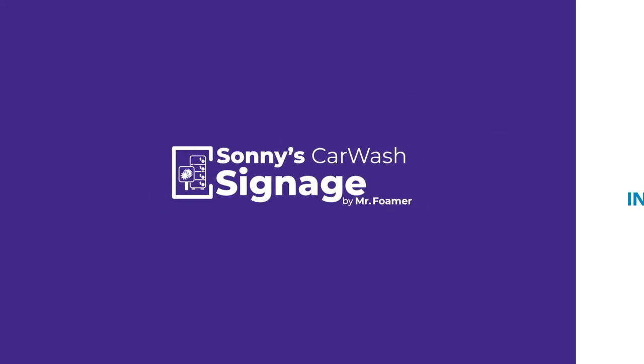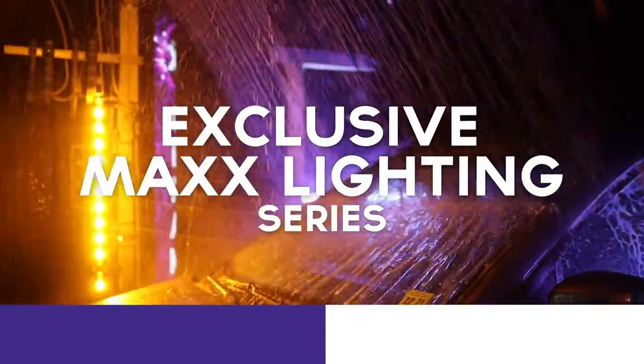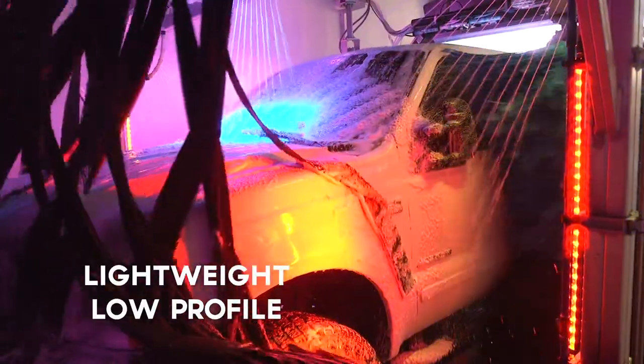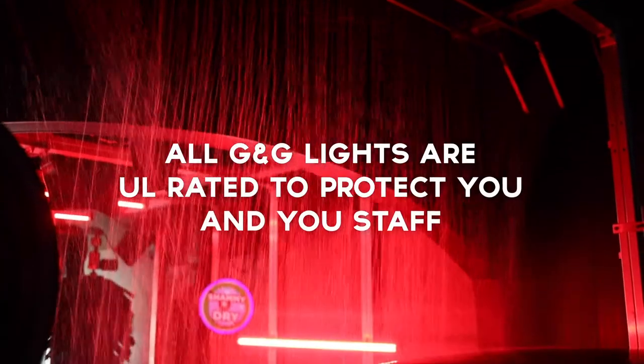Sunny's Car Wash Signage by Mr. Foamer has partnered with G&G Lighting to bring you the all-new exclusive Max Lighting Series. The chemical-resistant seamless housing, lightweight low-profile design, waterproof cabling system, and the highest IP ratings in the industry.